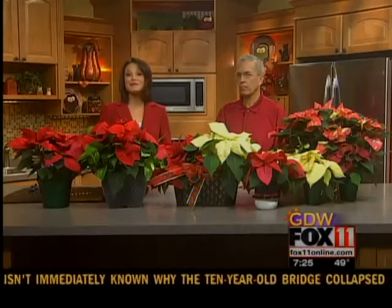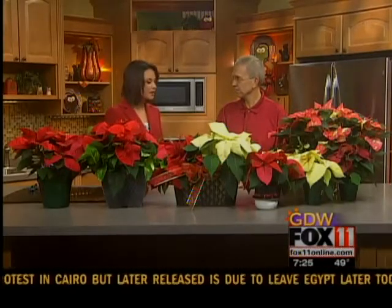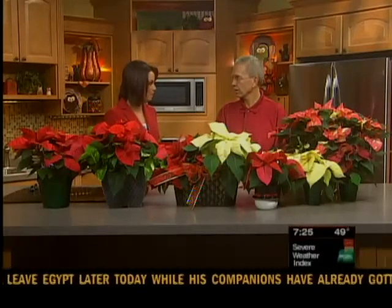Let the holiday decorating begin and you can start with the poinsettias. Dean Chalupka from the Denmark Lions Club is here to tell us about a huge poinsettia sale going on tomorrow. Thanks so much for joining us. First of all, this is a longtime tradition for the Lions Club. Tell us a little bit about what's going on tomorrow.